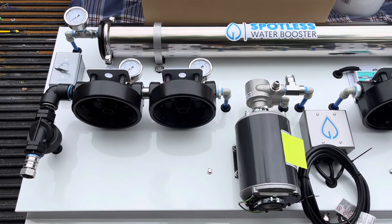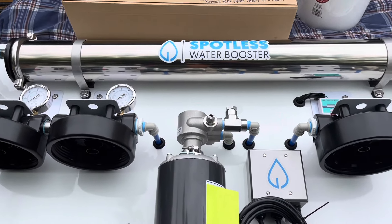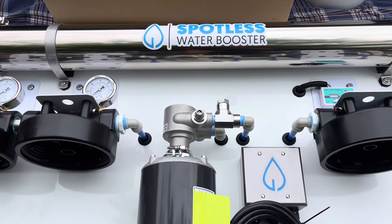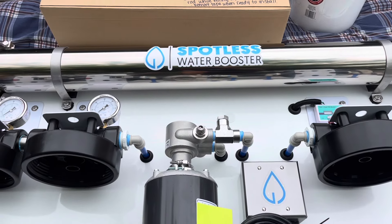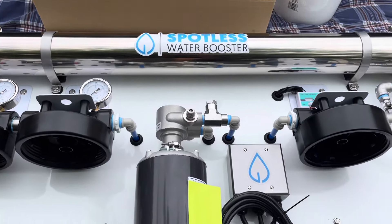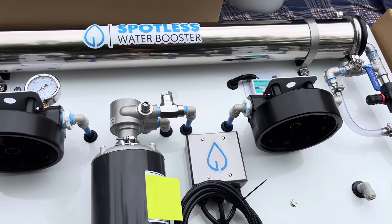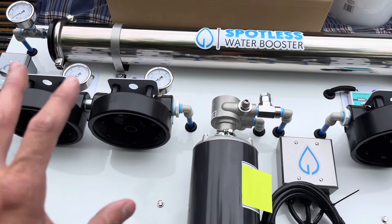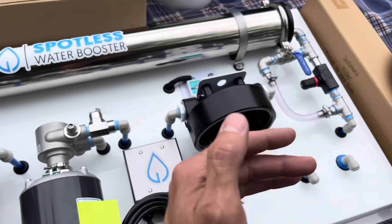Here it is, guys. I call it the Spotless Water Booster — named it that for obvious reasons. It will boost your spotless water production immensely. When you're only reliant on deionized resin, you only get so much spot-free water because you're causing your resin to do all of the work based on how hard your water is. With a system like this, we're scrubbing the water — running it through multiple stages of filtration and then having it hit the deionized resin — allowing it to stretch much, much longer.